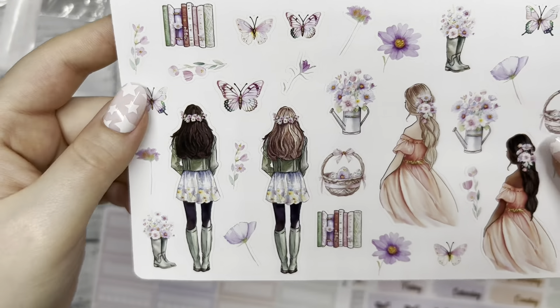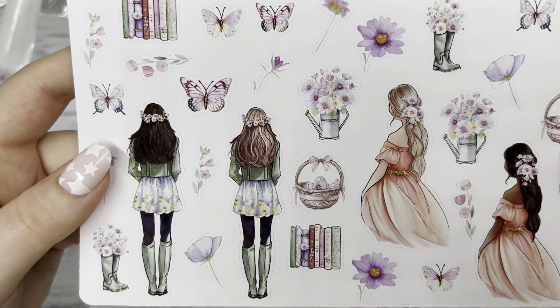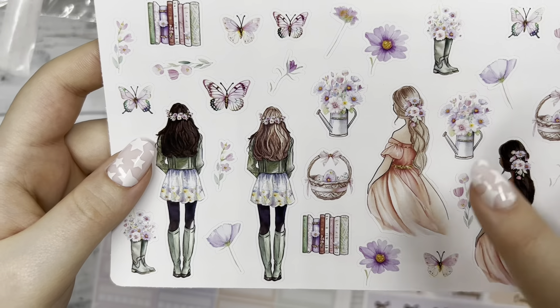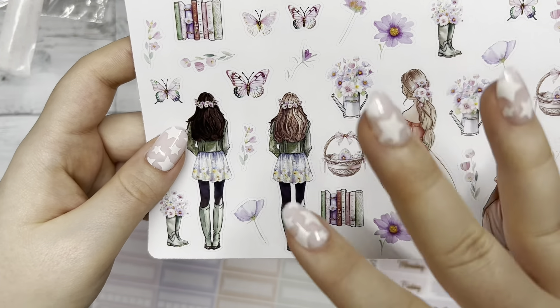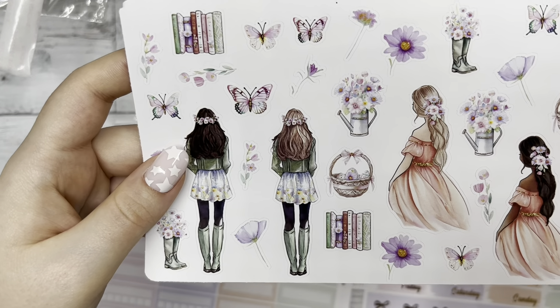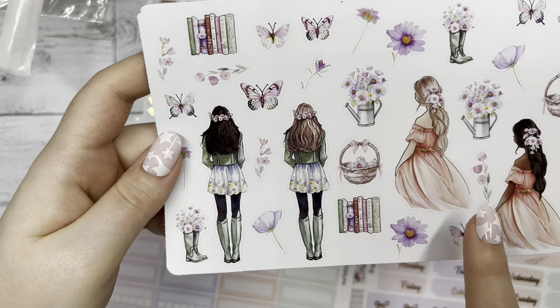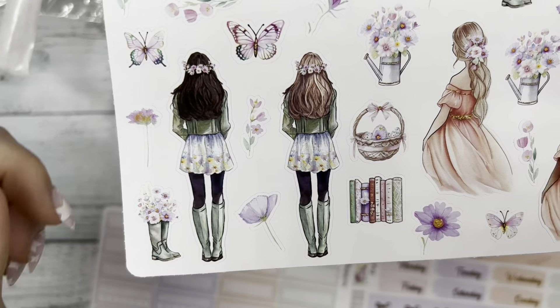And then lastly we have the fashion girl deco sheet. We have those clip art pieces that were in the full boxes — the butterflies and flowers look really cute layered on top of the other stickers — and then the fashion girls off to the side. I love how she's wearing her rain boots in this outfit.